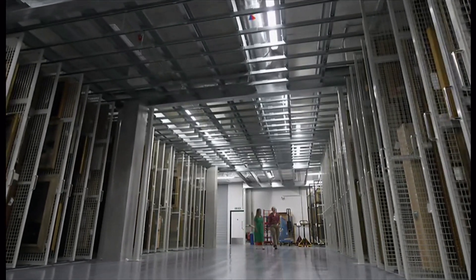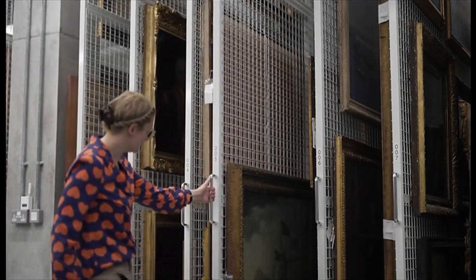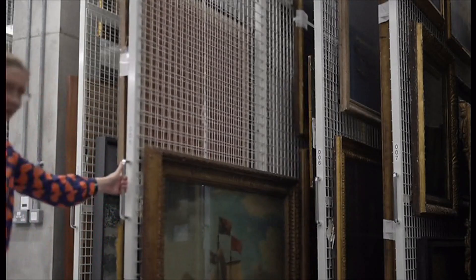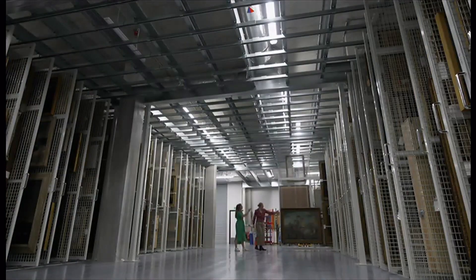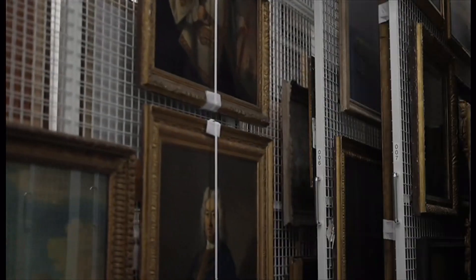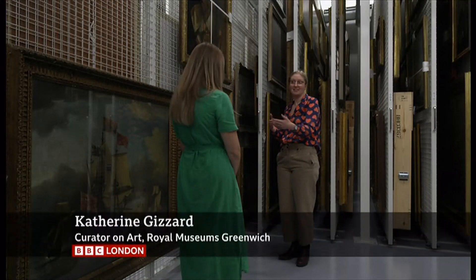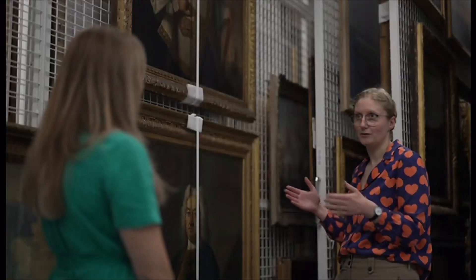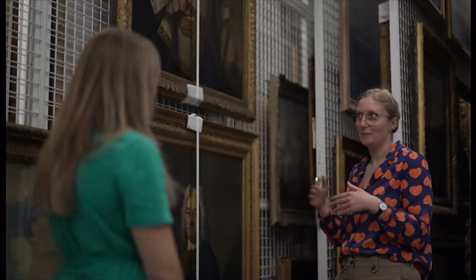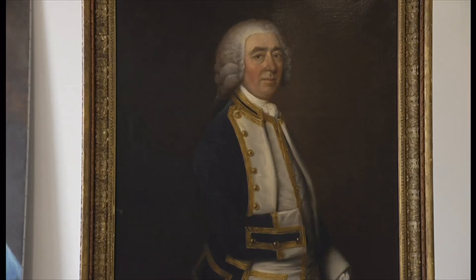Turns out there's been a masterpiece hidden away here — it used to hang in that space there. A painting discovered to be by one of the most important British artists of the 18th century. Stored away for a really long time — at least 30 years in storage. It came into the collection in 1960 and has almost never been displayed, so kind of 63 years of being hidden away in rooms like this. And here it is, recently attributed to Thomas Gainsborough.